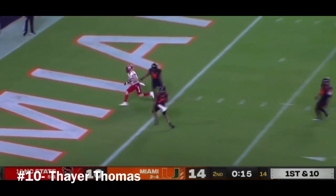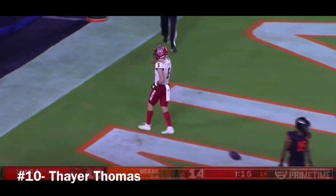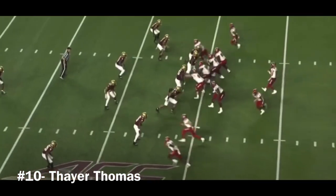Leary has a wide open Thayer Thomas. Touchdown, NC State. They're way behind.